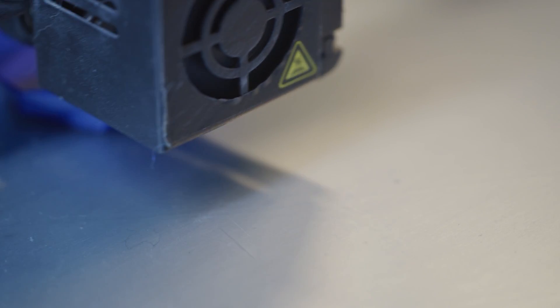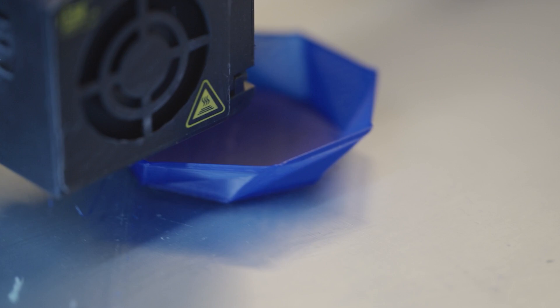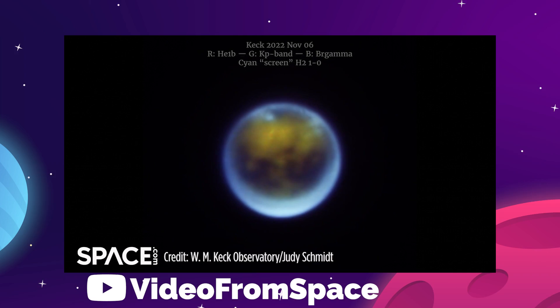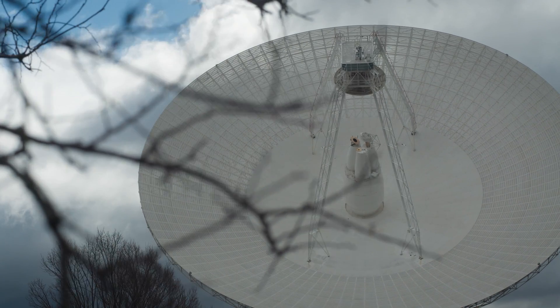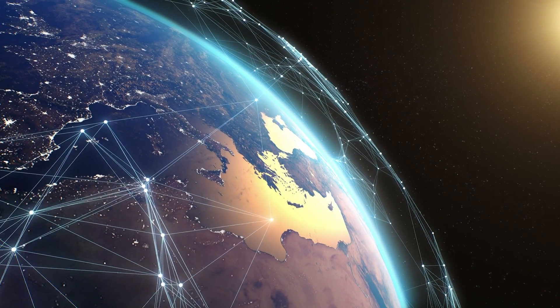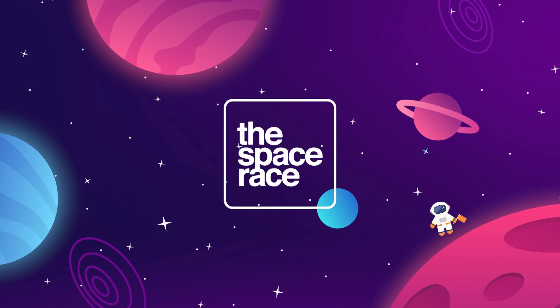On today's episode, we are getting into the latest space news, including NASA has a plan to 3D print structures on the moon, the James Webb Space Telescope takes a look at Saturn's moon Titan, and astronomers warn NASA about the Deep Space Network's limitations. There's lots to go over this week, so let's get going. This is the Space Race.